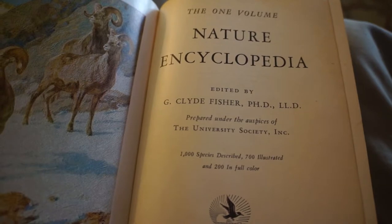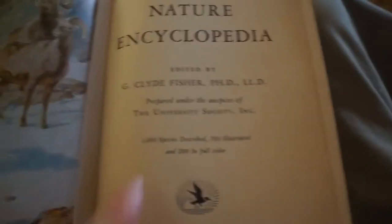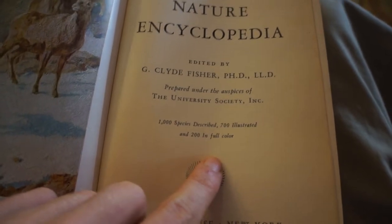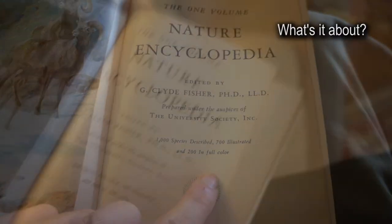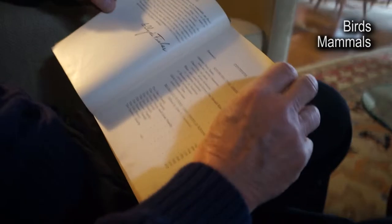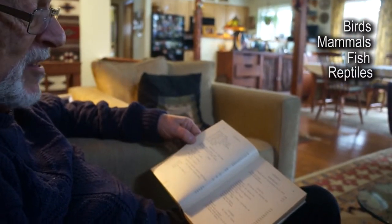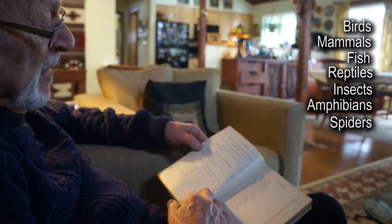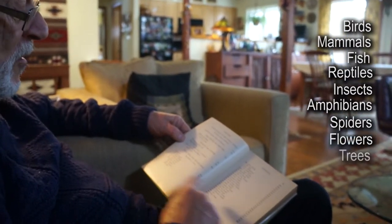In 1939, to have a thousand species described and 200 in full color — very exciting. It's about everything. It has birds, mammals, fish, reptiles, insects, amphibians, spiders, flowers, trees. It starts off with birds.